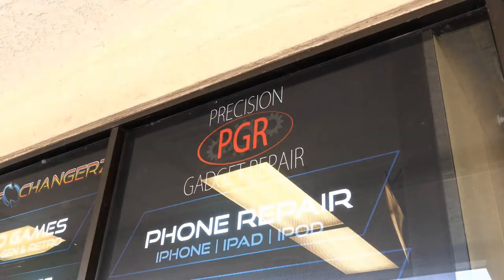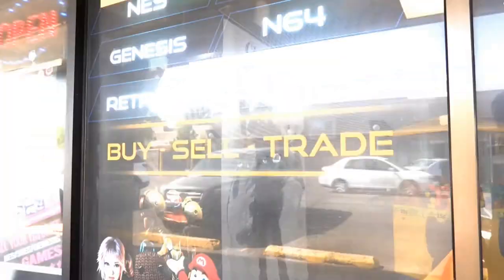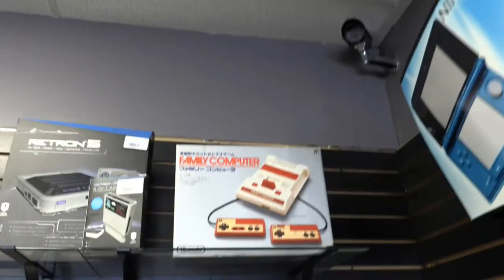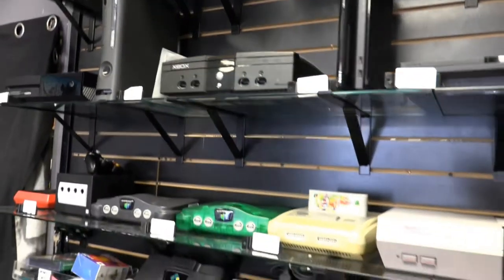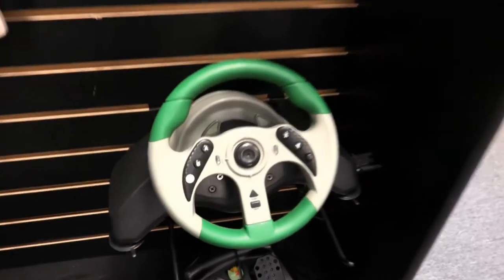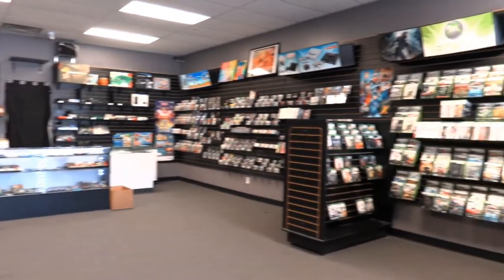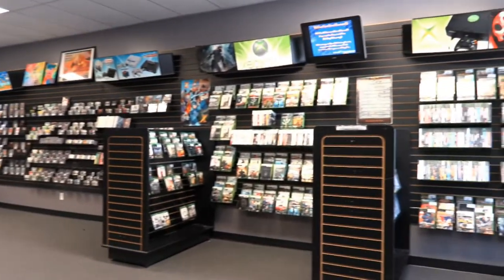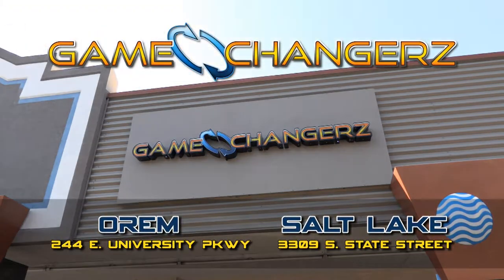Precision Gadget Repair does all of the repairs in the back room for our consoles, iPhones, and iPads. If you've got one dug out of the closet that doesn't fire up properly, bring it in. We do repairs on Nintendo, Super Nintendo, really everything up to PS4, HDMI ports, Xbox Ones not reading games — we really do it all. We do everything from power port replacements to lasers, drive realignments, hard drive replacements, really anything that can go wrong. Bring it in, we'll appraise it and get you a fair number for it.